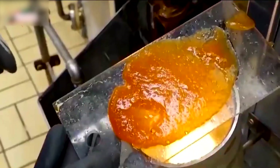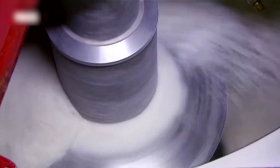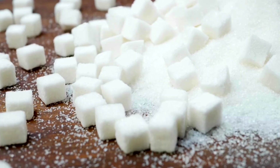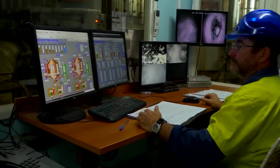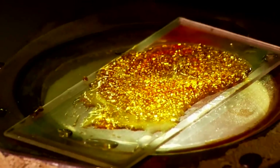Subsequent evaporation concentrates the juice, leading to crystallization of sugar, which is then separated and dried for consumption. Both processes are integral to global sugar production, ensuring the efficient transformation of raw plant materials into the refined sugar used worldwide.